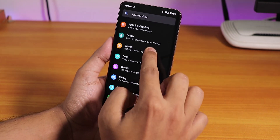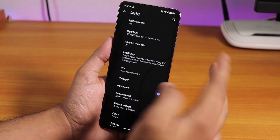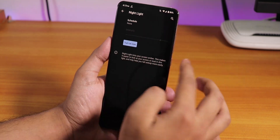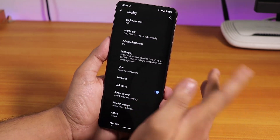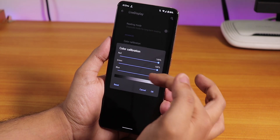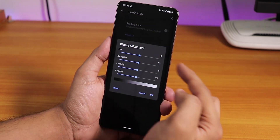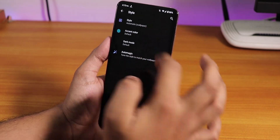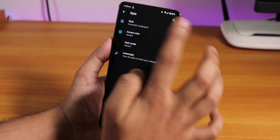In the display settings, there is a night light option if you want to make the display yellowish. There is also a live display option so you can control the full RGB of the screen, and a picture adjustment section. In the Style section you'll find accent color and the option to switch between light and dark themes.